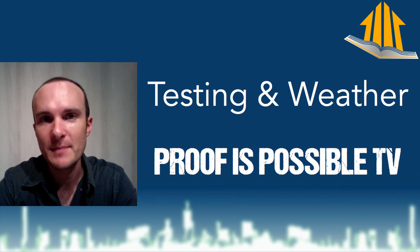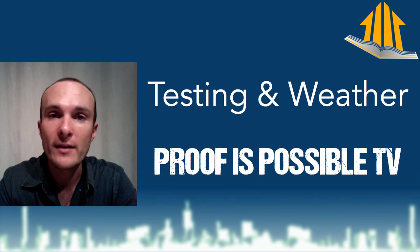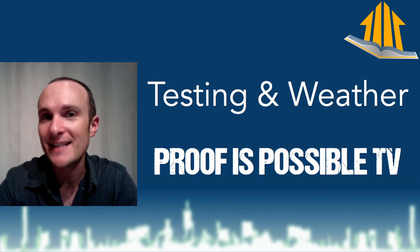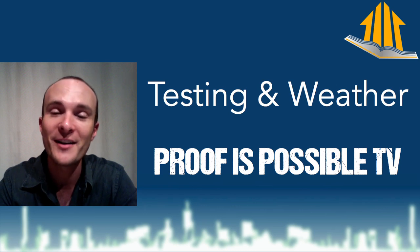Welcome to another minute where proof is possible. I'm Corbett Lunsford. Today we're talking about testing and weather. Building forensics can be sensitive to weather, but sometimes it's a good thing. So in order that you are not nervous when there is weather going on where you are, let's go ahead and talk about it.